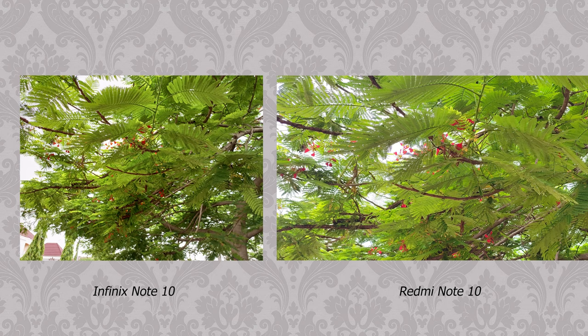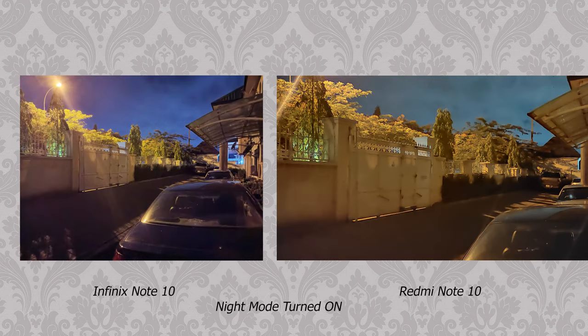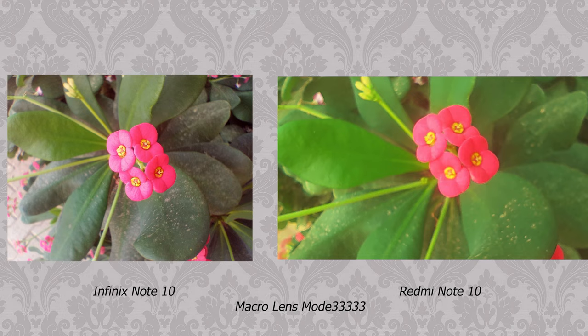Photos were shown to a group of random people on a neutral viewing device, and a higher percentage picked the more saturated photos from the Infinix — they looked more colorful. This also carries over to low-light photos, where the Infinix did a better job, though both night shots are not that great. The area where the Redmi takes the lead in rear cameras is giving users more options — an ultra-wide lens not available on the Infinix, and better edge detection for portraits. In the 2-megapixel macro category, the Infinix takes the lead.